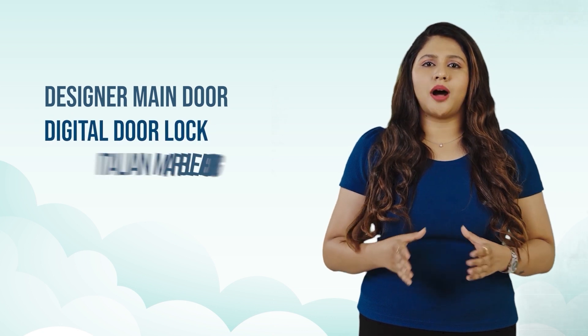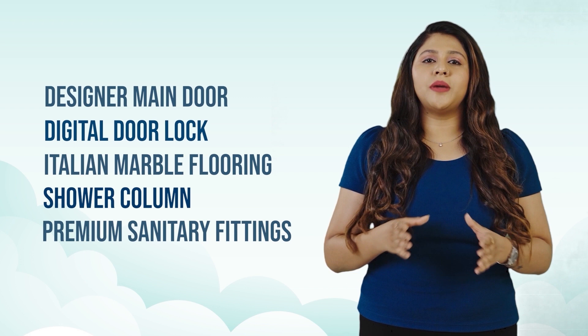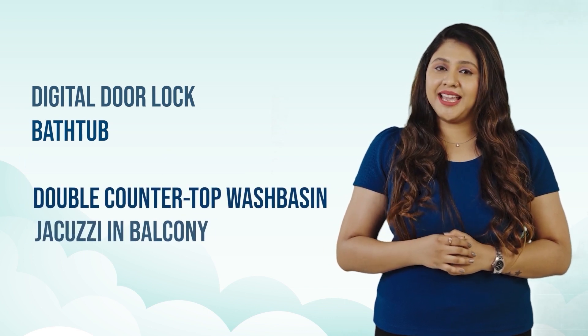Apartments are designed with the most premium specifications like Designer Main Door, Digital Door Lock, Italian Marble Flooring, Shower Column and premium sanitary fittings to make your life most convenient. Floor Villas are designed with Digital Door Lock, Bathtub, Glass Shower Cubicles, Double Countertop Wash Basin, Jacuzzi in Balcony and a lot more that makes it the epitome of luxury.